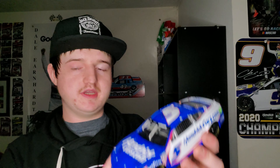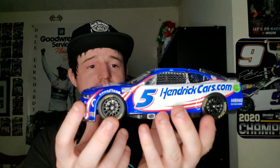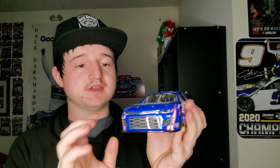This is the Kyle Larson HendrickCars.com Elite. The main reason I got this car is for the Daytona 500 pole win — Kyle Larson won the pole for this year's Daytona 500, so this is why I picked it up. It looks really good, detailed on the back side and top part of it. This is an Elite as well — pretty nice.